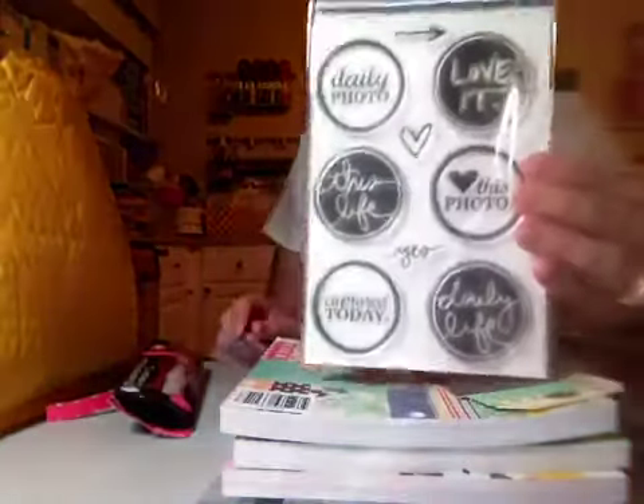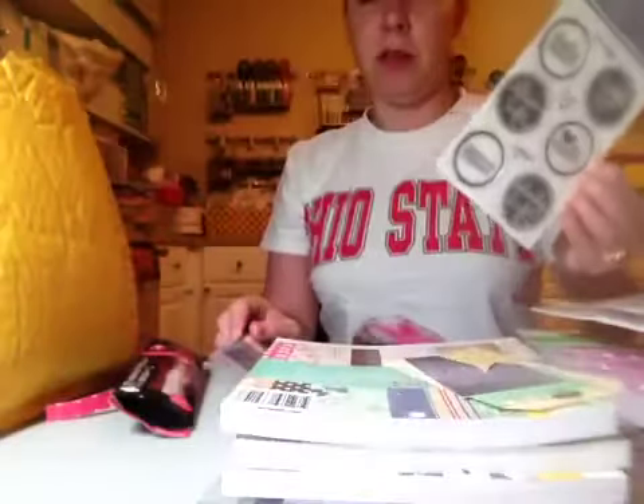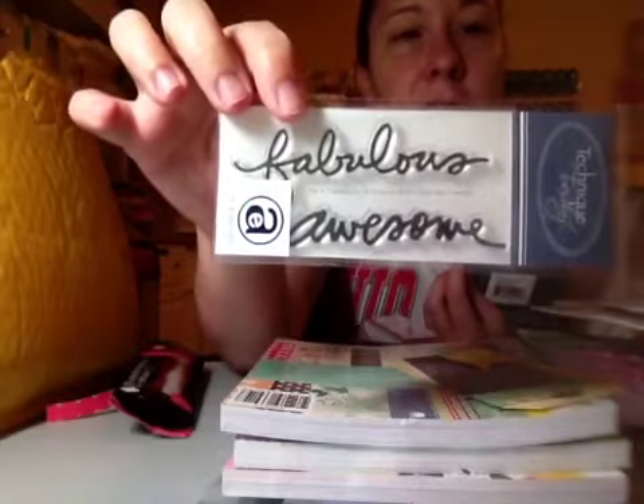From my Allie Edwards stamp sets, this is September, which I really love. These circles are so cute. And then it was like their three-year birthday, and they also gave this Fabulous and Awesome stamp, which I love. Yay, Technique Tuesday.